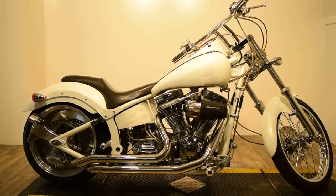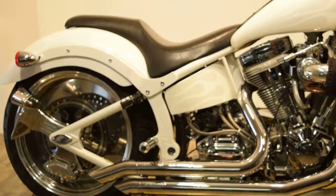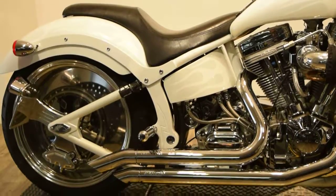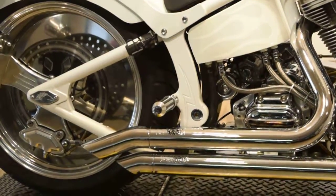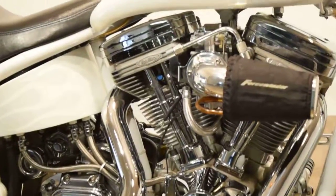You can look at this bike more closely with all that it has to offer on our website. There are passenger pegs and a passenger back seat. Our website is www.monsterpowersport.com.